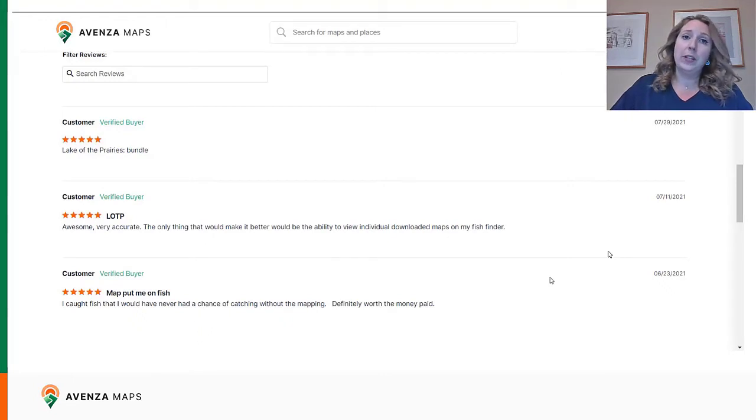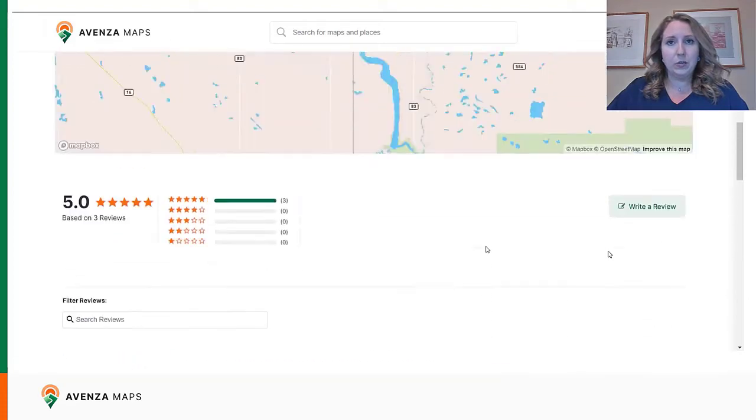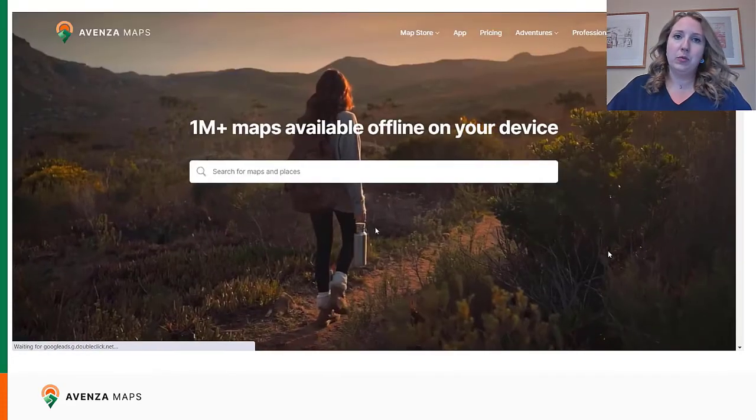Reviews also help us gain insight from users through direct feedback and boost the SEO — search engine optimization — and discoverability of publishers' maps. Reviews also help maps sold in the Avenza Map Store appear more likely when searching on other search engines outside of the map store specifically. Having reviews on maps does not guarantee they will show up higher in search results, because reviews are one of many factors that come into play.